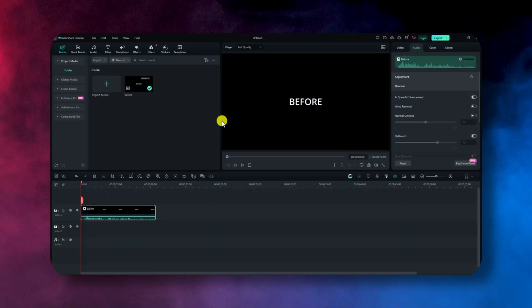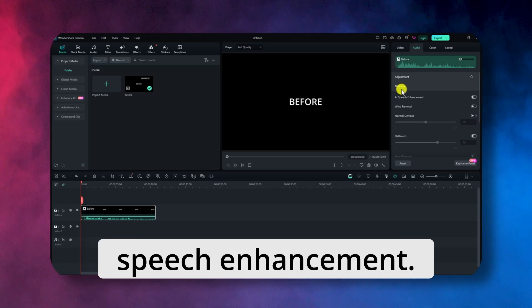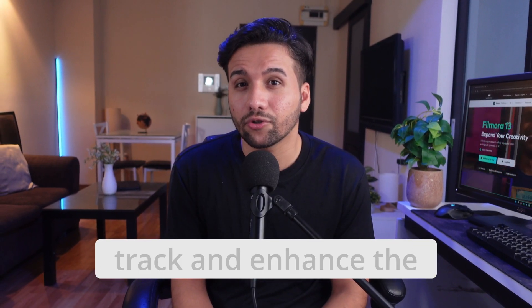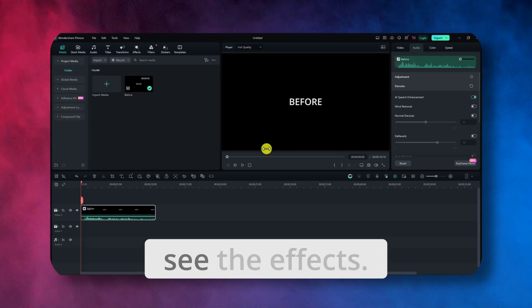In this audio section, you will see a denoise section. Open this section and you will see several options here. Let's start with AI speech enhancement. This incredible AI speech enhancer will analyze your audio track and enhance the quality of the spoken word. Simply toggle on this button and you will automatically see the effects.